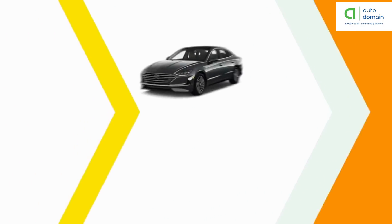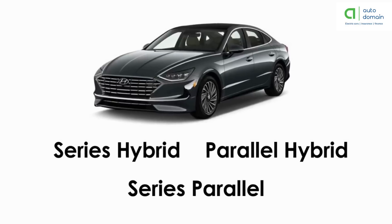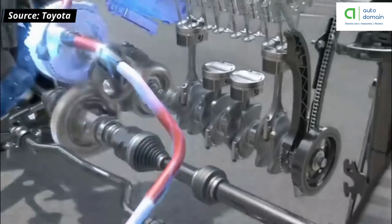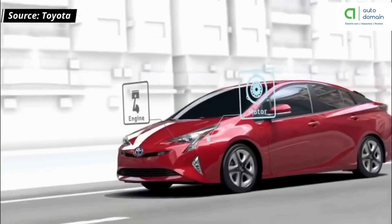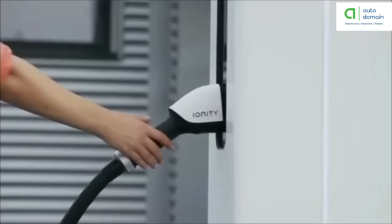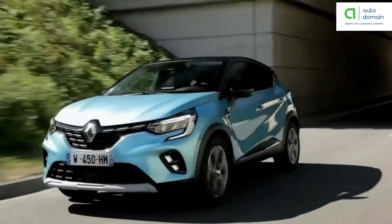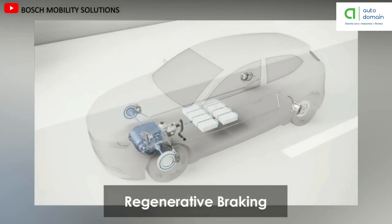Hybrid electric vehicles are also known as series hybrid, parallel hybrid, or series-parallel, based on power distribution. Hybrid electric vehicles have both an engine and an electric motor. The engine gets energy from fuel and the motor receives electricity from the batteries. The transmission is rotated simultaneously by the engine and electric motor, which drives the wheels. This combination helps increase engine efficiency and allows vehicles to achieve optimum power under most driving conditions. A hybrid electric vehicle cannot be plugged in to charge the battery; instead the battery is charged by regenerative braking and the internal combustion engine.